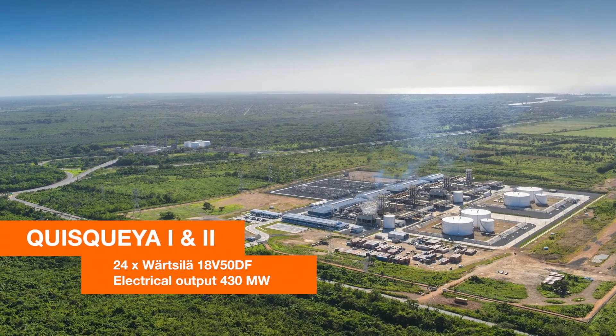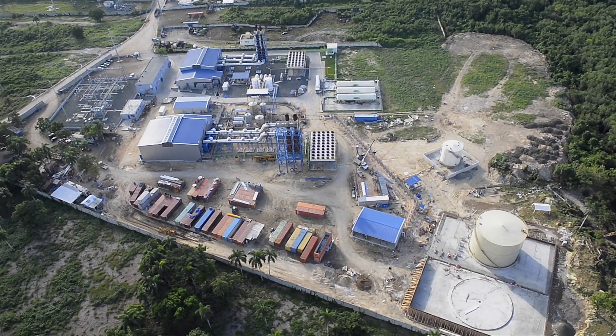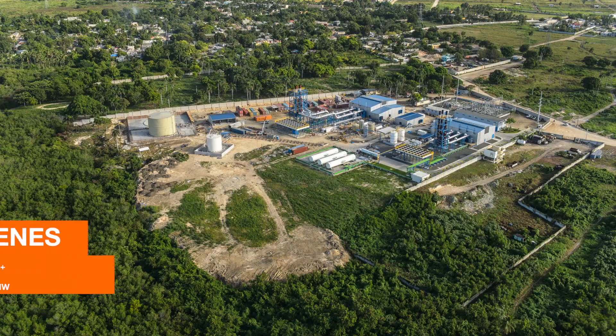The Wärtsilä 50DF dual fuel engines give us the flexibility of running either heavy fuel oil, which is what we're running today, or when natural gas becomes available, we will be able to switch to natural gas or whatever other fuel comes available that meets our cost and environmental compliance needs.